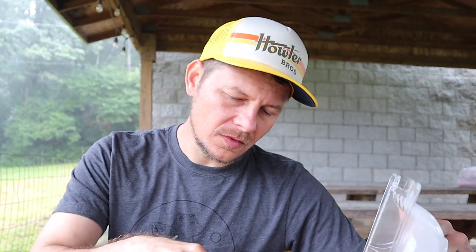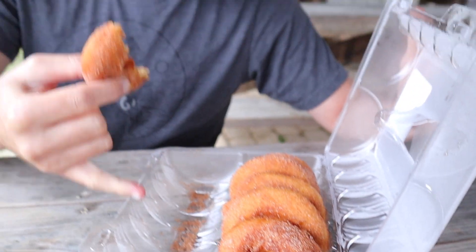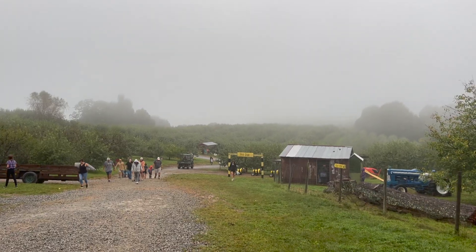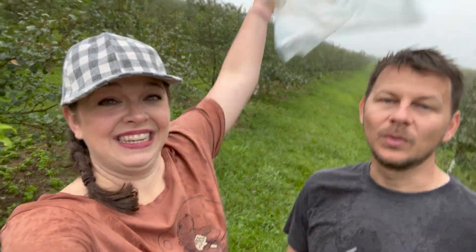Today we are apple picking at Skytop in North Carolina. It's raining — you can see my shirt, we are soaked. We have our bag — we paid $25 for the bag. Mission: apple picking, commission to fill the bag — commence!